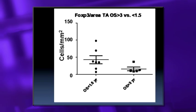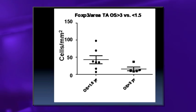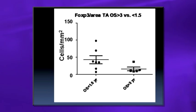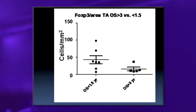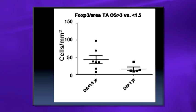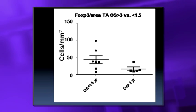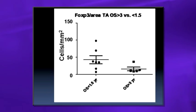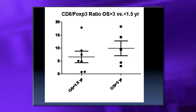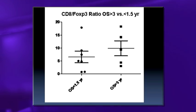Looking at patients who did well versus those who didn't: high FOXP3 (regulatory T-cells) correlated with poor survival under 1.5 years. Looking at the ratio of effector to regulatory T-cells, patients who lived greater than three years showed a much higher ratio. It's not all-or-none — it's getting that effector-to-regulatory ratio to shift favorably.